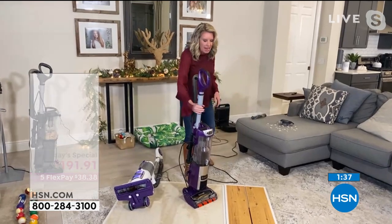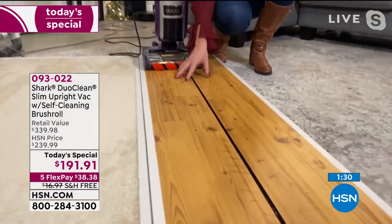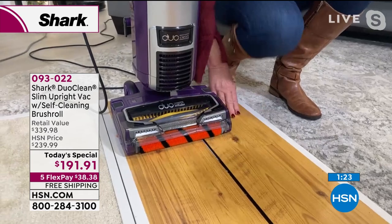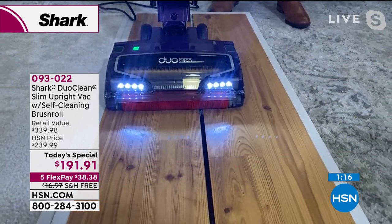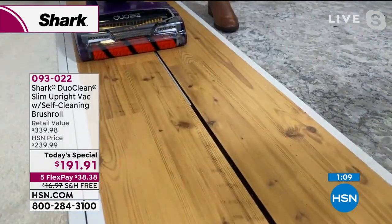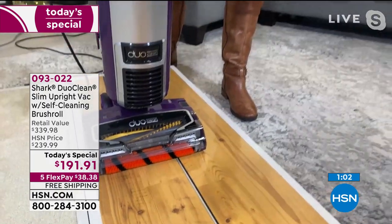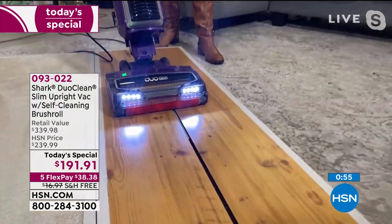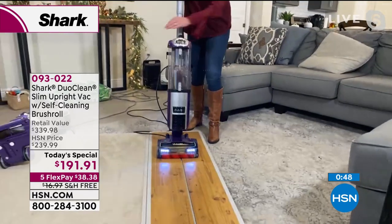I want to show the crevice demonstration. For hardwood floors with little cracks, or tile — this is so powerful it can clean all of those places. Watch as I pull back: nothing is left in that crevice. Also, normally when you go to a hardwood or hard surface you have to turn off the brush roll with a button. With this, you don't have to do anything — at all times, both brush rolls are working on all floor types. It doesn't make any sense to turn one off.